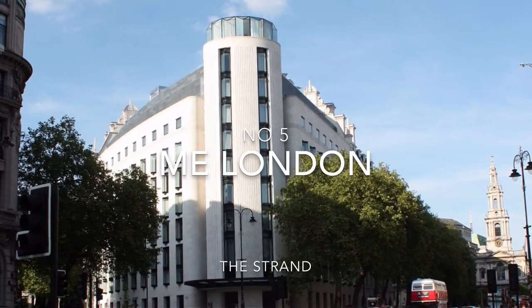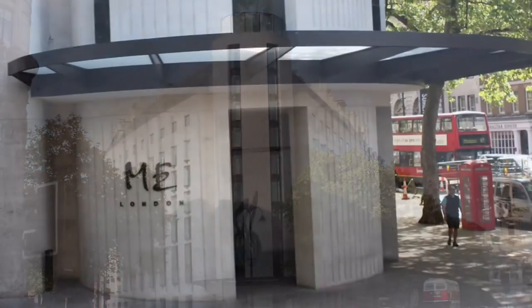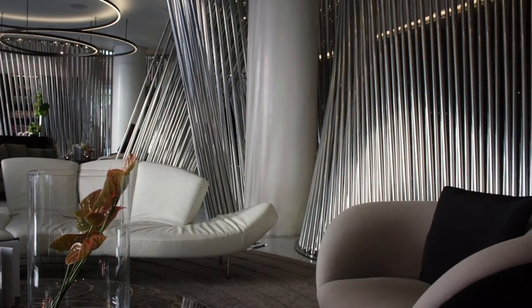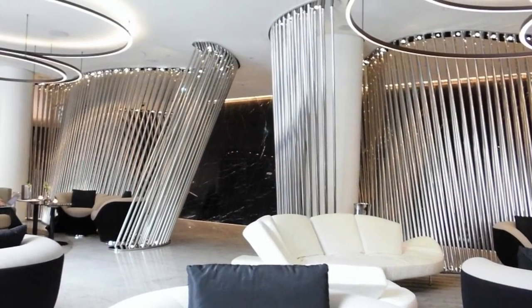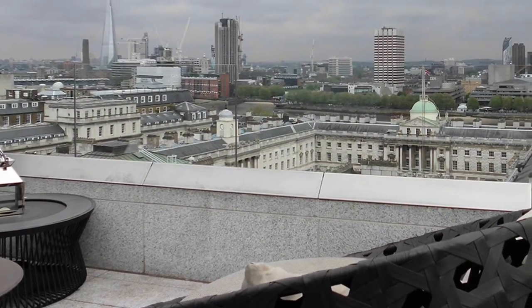At number 5 we have Me London by the Melia Group. Sir Norman Foster and company's first hotel building in London, which opened just in time for the 2012 Olympics. A fantastic reception area with a bar, two great restaurants and the Radio rooftop bar with magnificent views over London.